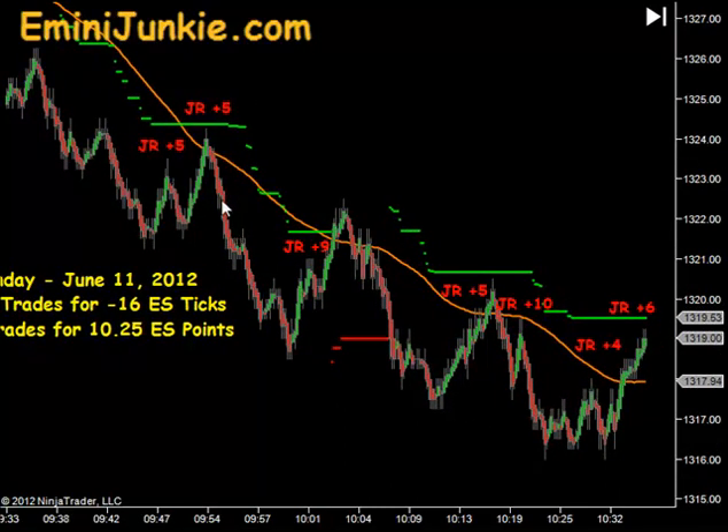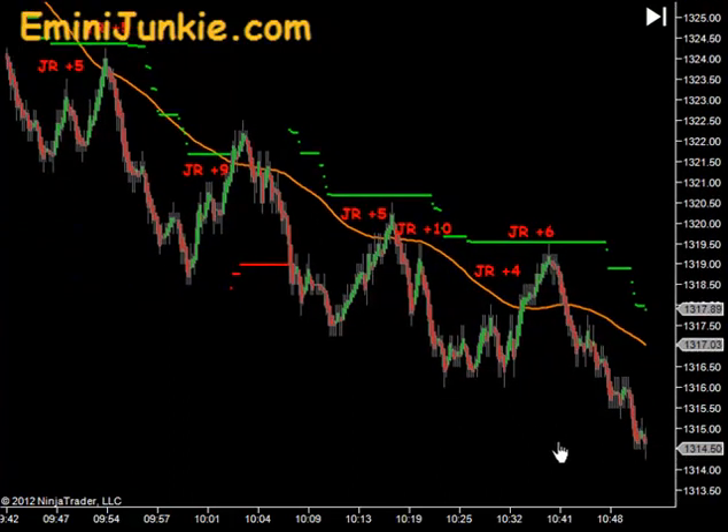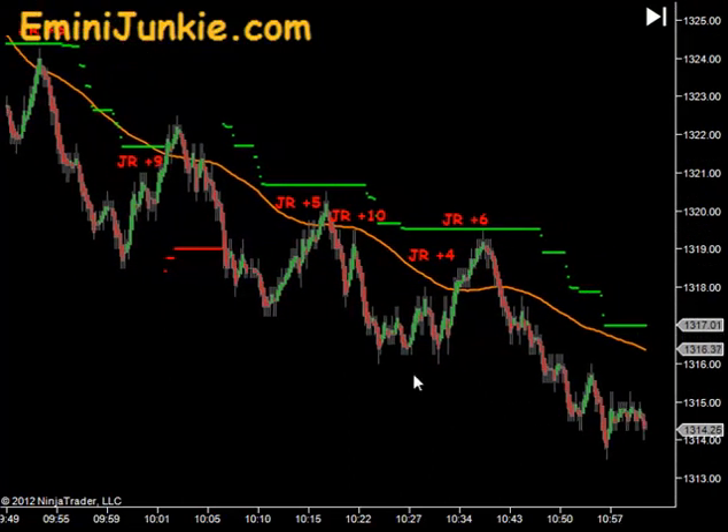We had a couple of reloads for 5 ticks each, another one for 9 ticks, a 5 tick, a 10 tick, a 4 tick, and a 6 tick right there at about 10:40. So you can see everything to the south side was working, and our trail was coming to the downside.